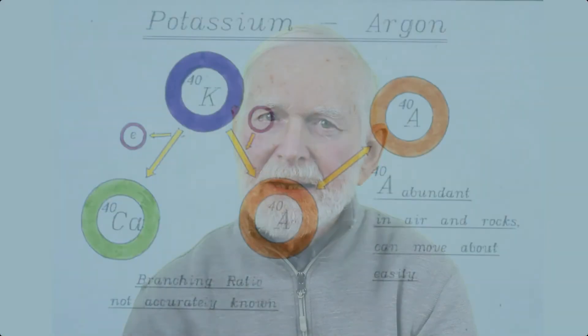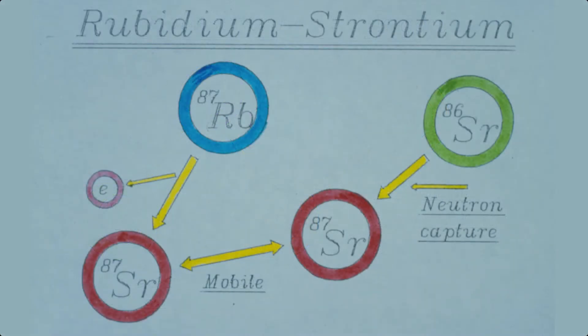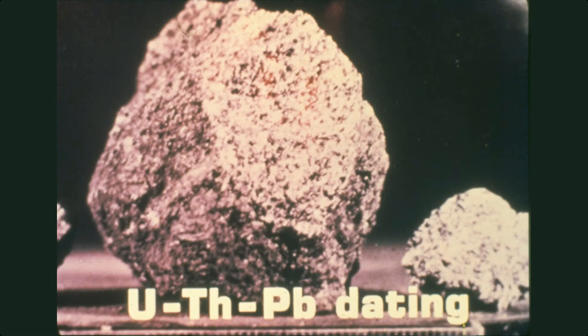When thinking about radiometric dating, many people immediately think of radiocarbon. Geologists don't use radiocarbon dating very much — they usually use other methods. But radiocarbon illustrates the principle, and although it's very unreliable, it's far more reliable than methods like uranium-lead, which geologists usually use.